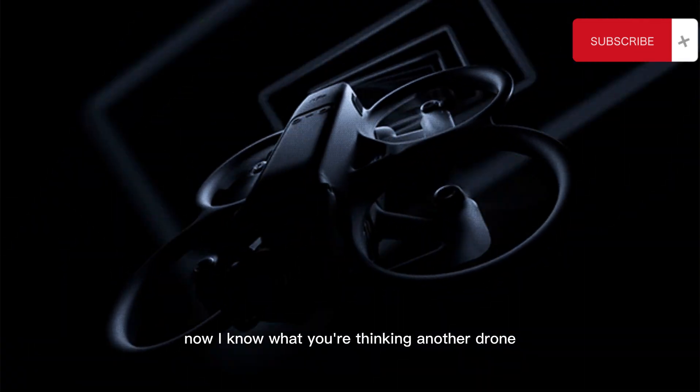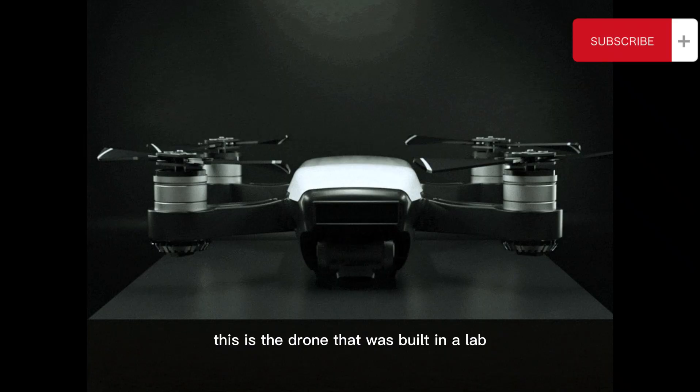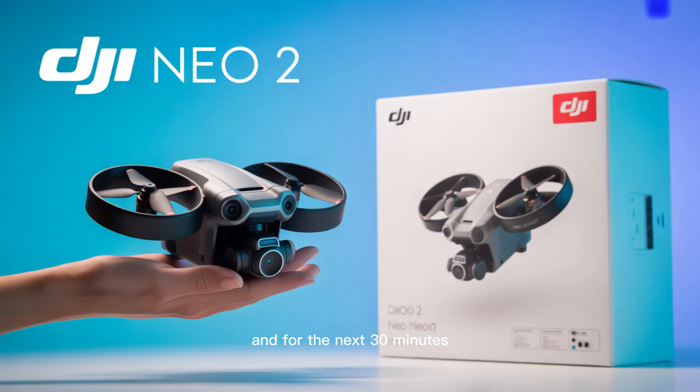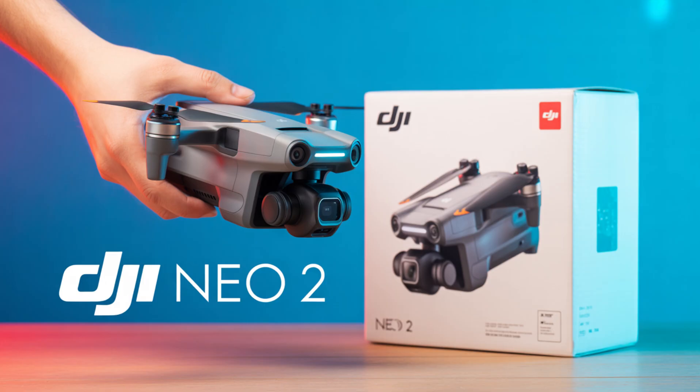Now, I know what you're thinking — another drone? No. This is different. This is the drone that was built in a lab, not just on an assembly line. This is the drone that answers every single complaint, every single wishlist item, and then throws in a few features you didn't even know you needed. For the next 30 minutes, you are going to hear every single detail, every confirmed spec, and the launch date and price that will officially change your spending habits.